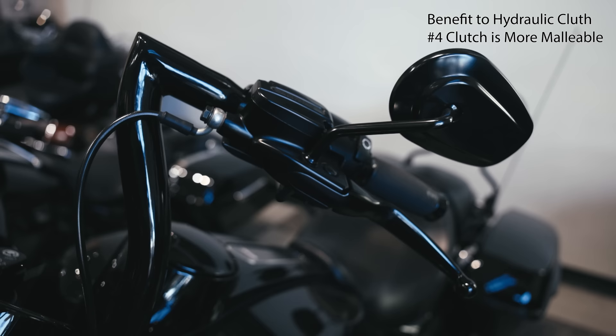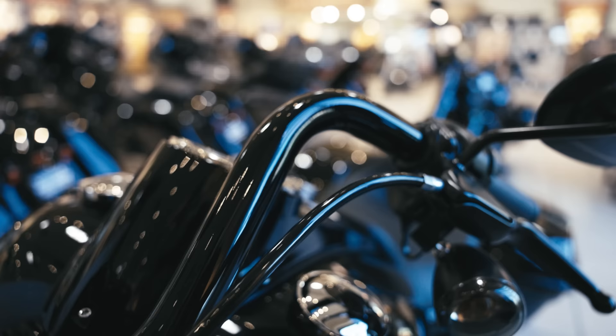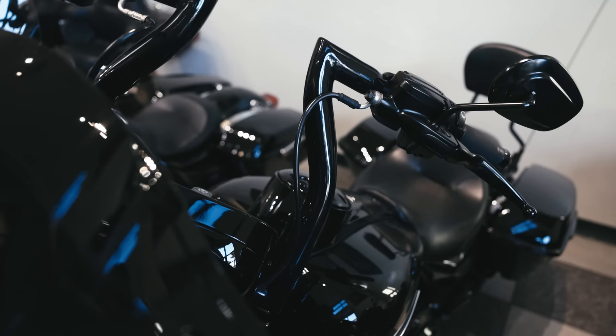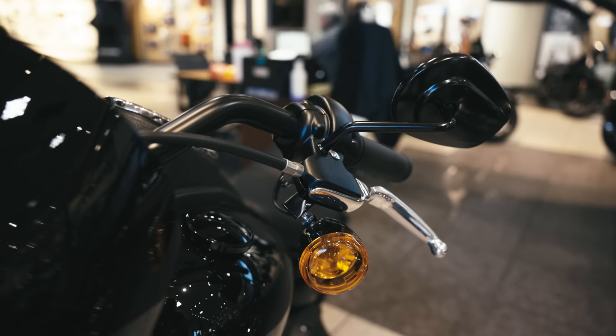Another benefit of a hydraulic clutch is that the clutch line is more malleable — you can contort it to follow a certain line, navigate around the bike and fairing, and route it down into the side transmission cover a lot easier than a cable clutch. A cable clutch has more of a tendency to want to make a big loop; it has a more rigid material makeup. If you're doing custom bars and trying to route the clutch cable a certain way, the hydraulic line is much easier to work with and has a smaller diameter footprint on the bike.